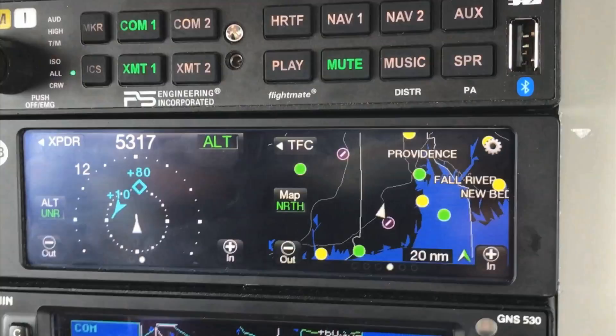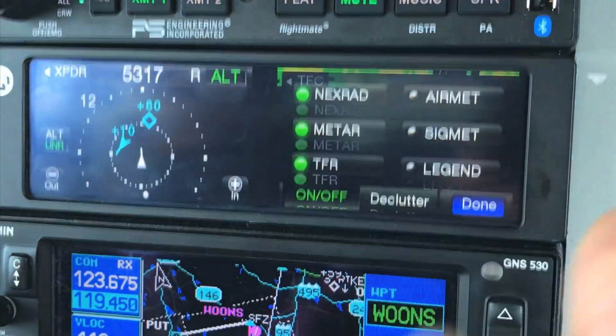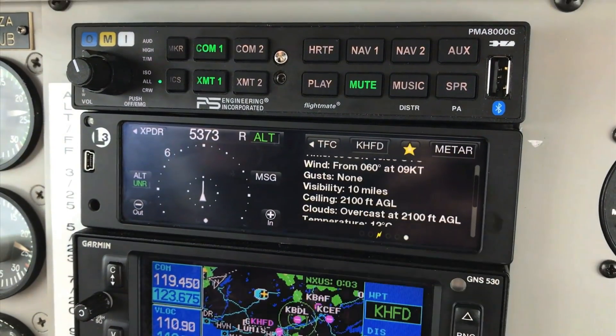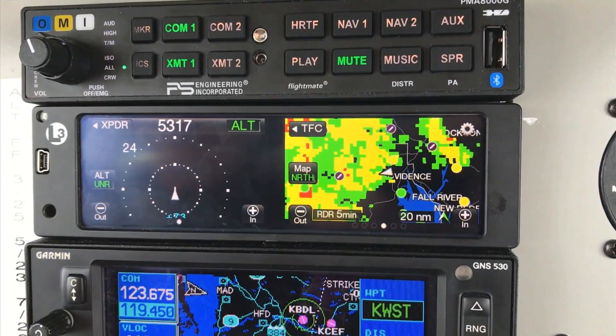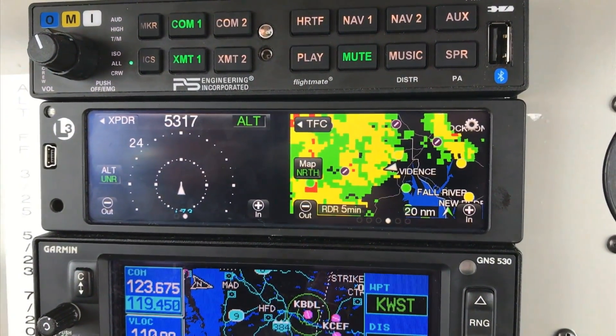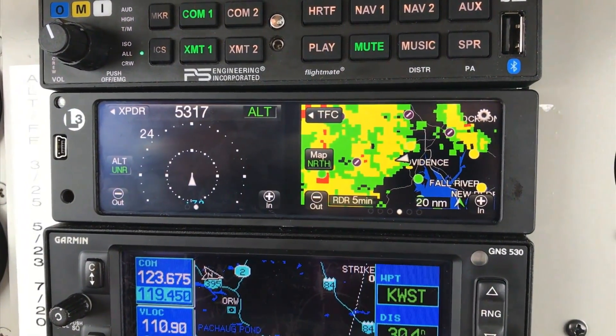Looking at some of the nearby airports, most of them are yellow or green, which is marginal VFR — so the weather is improving. As the radar data just came in, the heaviest rain is moving east, and it looks like we're close to being on the back side of it.